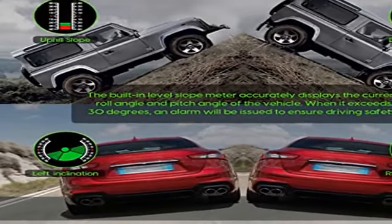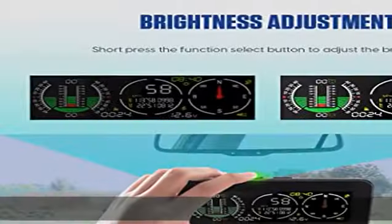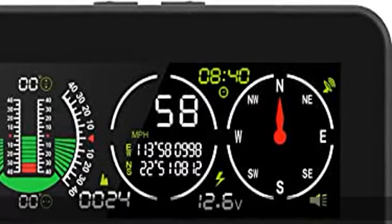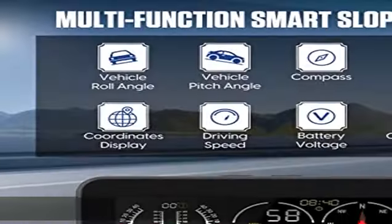When you exceed the speed limit, the alarm also alerts to ensure your safety. HD LCD display: it adopts a color HD LCD display with high resolution. You can short press the function select button to adjust the brightness, which will improve visibility greatly.